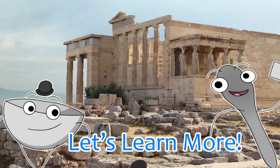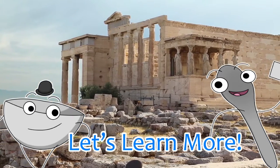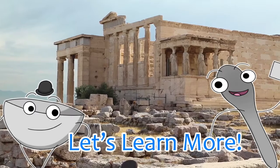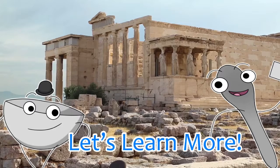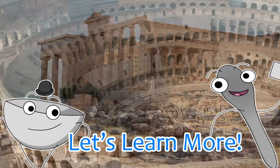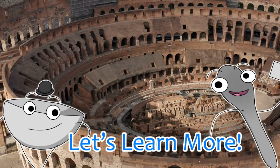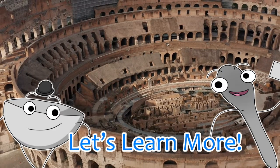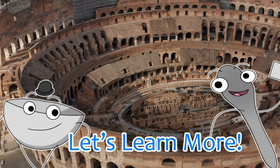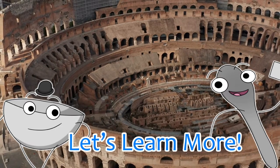The word cake comes from the Old Norse word keka. The ancient Greeks and Romans both made types of cakes using wheat, eggs, milk, nuts, and honey. The Roman poet Ovid even mentions his brother having a birthday cake at his birthday party. But cake really caught on in America during the Great Depression, when there weren't enough jobs and there was too much molasses, so it was very inexpensive.